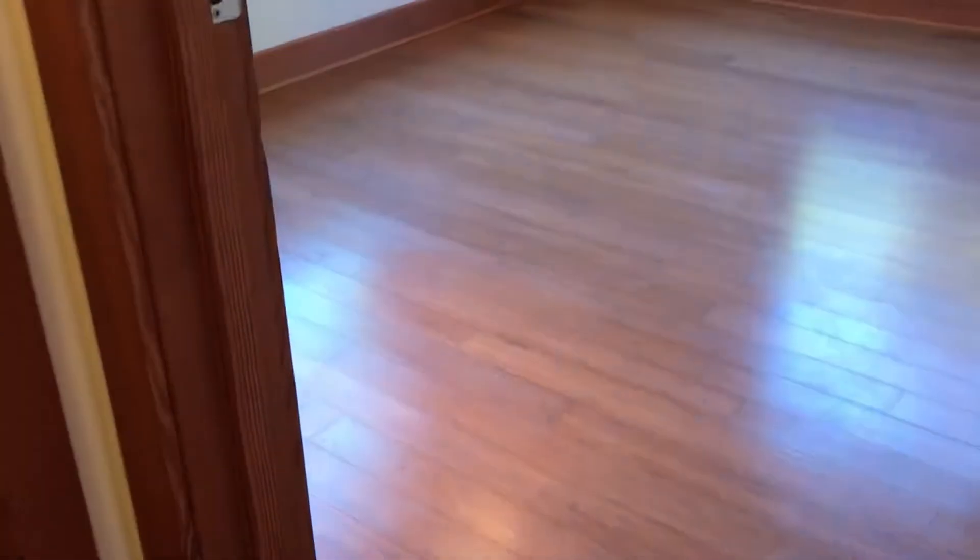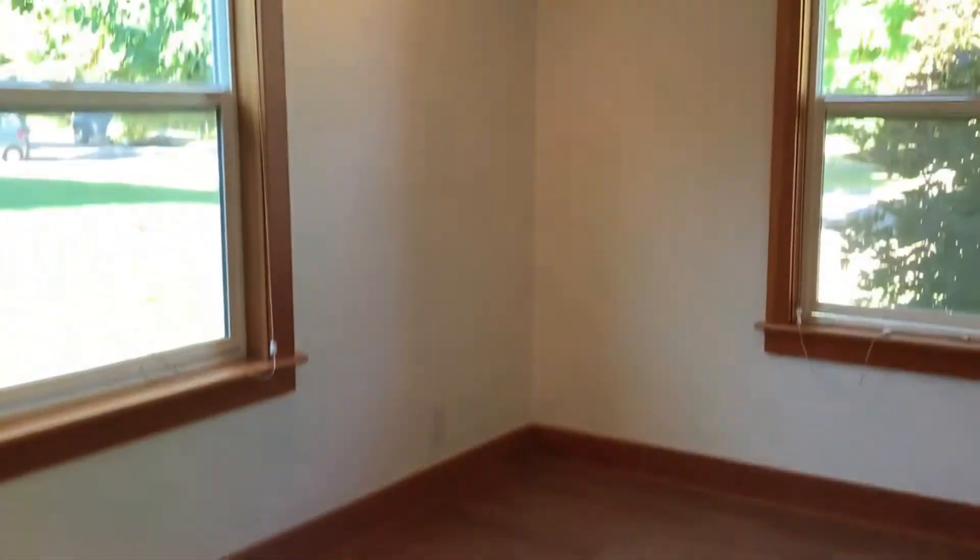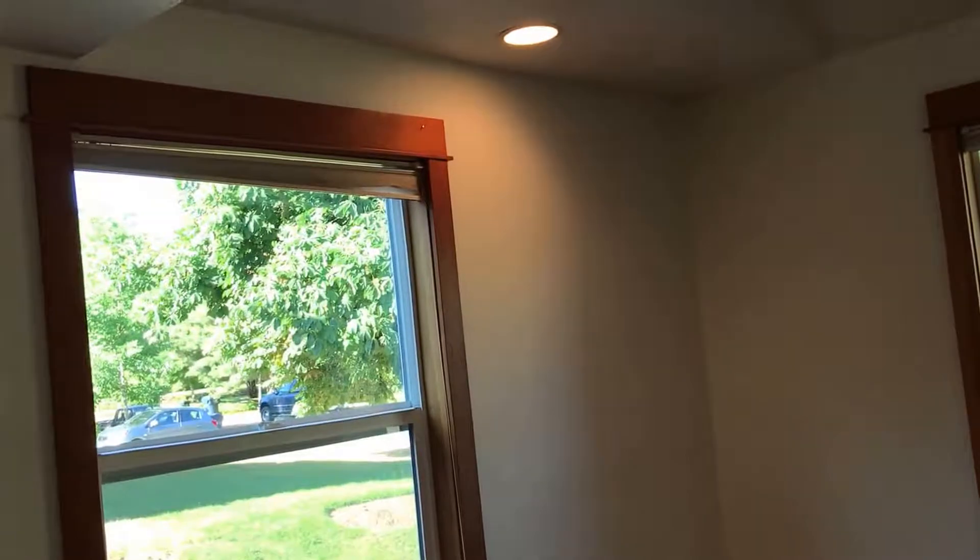Across the hall is the first bedroom. It has good hardwood flooring throughout. Every room has silhouette blinds — a nice feature. This is the closet for this room; it's a good size.